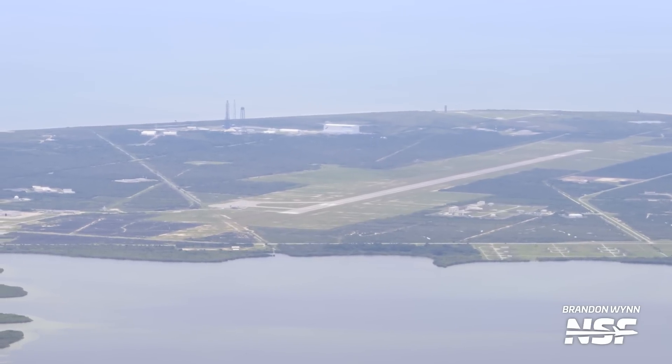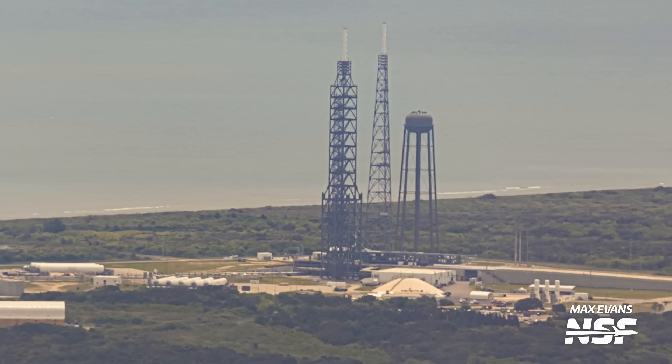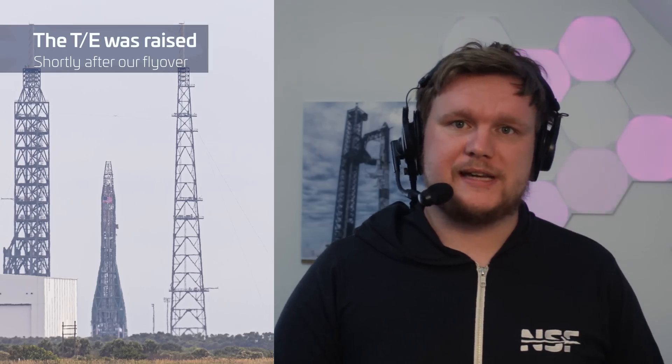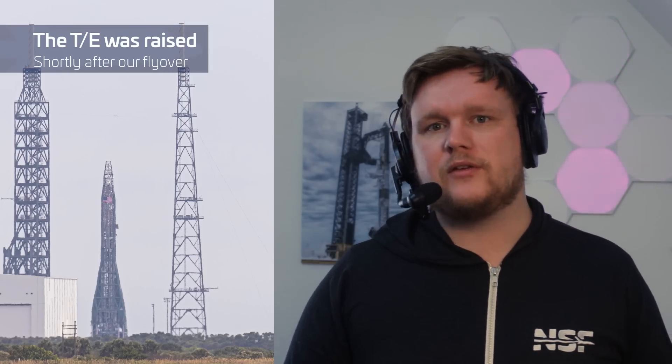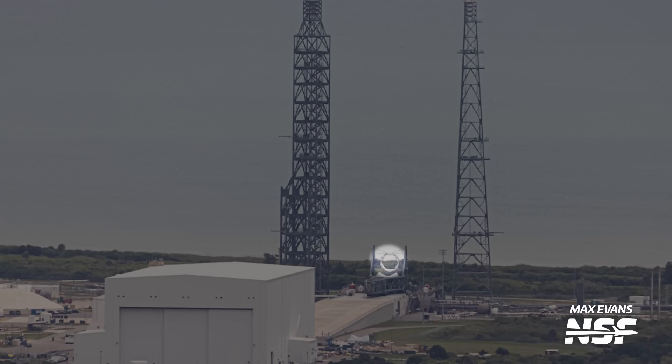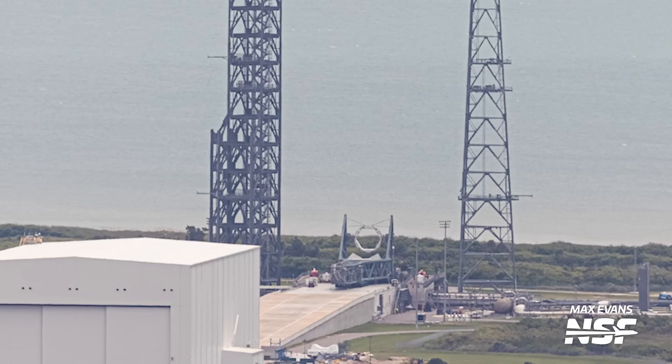At Launch Complex 36, we were lucky enough to capture the full New Glenn transporter erector laying horizontal at the pad. While this isn't the first time we've seen the TE at the pad, there appears to be some extra hardware attached to it. The most interesting part is the circular structure with a hexagonal cutout in the middle. The diameter of the structure appears to be 9 to 10 meters, the same as New Glenn's engine section, and the hexagonal cutout is also similar to what New Glenn's engine section has. What do you think this could be? Let us know in the comments below.